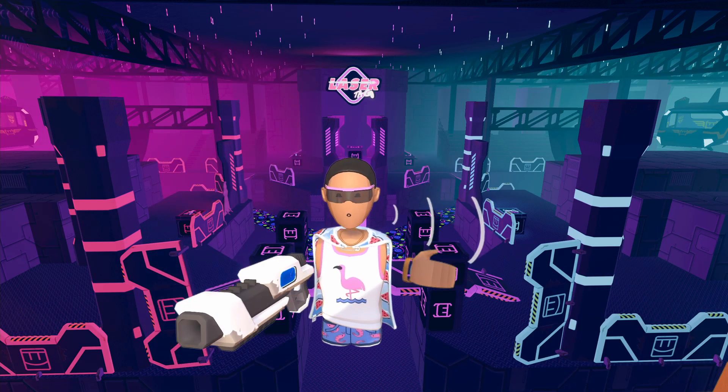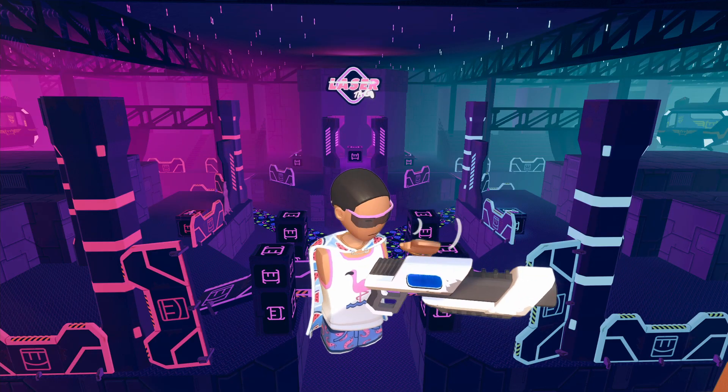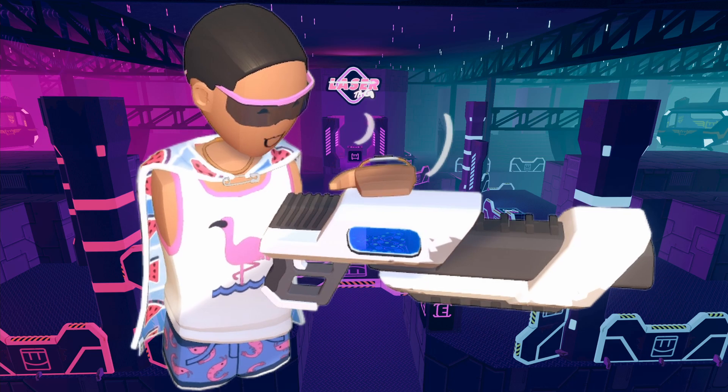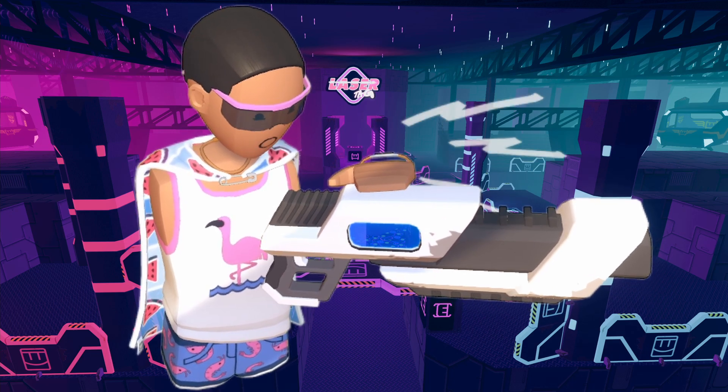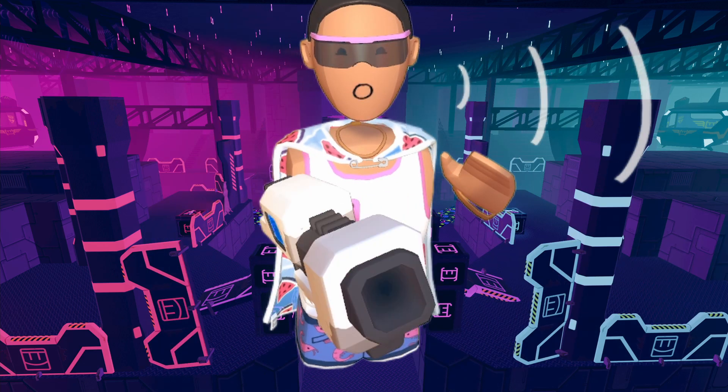And you're also wondering, how do I reload this thing? Well, it's very simple. Just go ahead and take this big lever over here on top of the shotgun, and then you pull it back, and then you release. Simple as that.